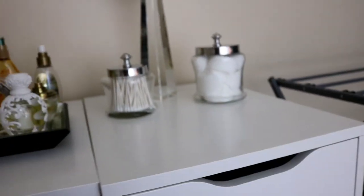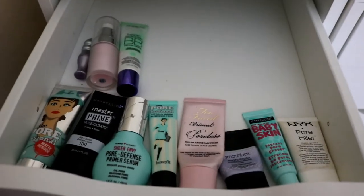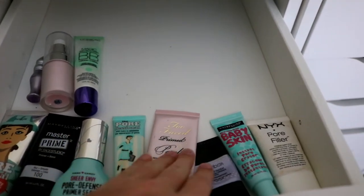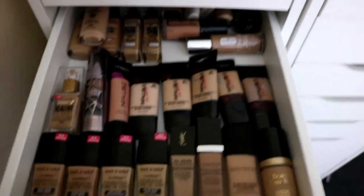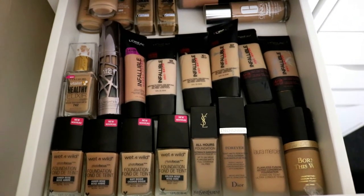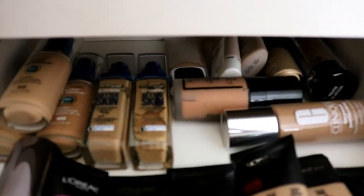I'm going to show you each drawer — pretty much this is my whole makeup collection. In the top drawer, this is all of my primers: Porefessional, Maybelline, Hard Candy, Benefit, Too Faced, and everything. The second drawer is all of my foundations. The first row is all my go-to foundations that I use all the time, the second row is more iffy, and the back is just random ones I barely ever use.